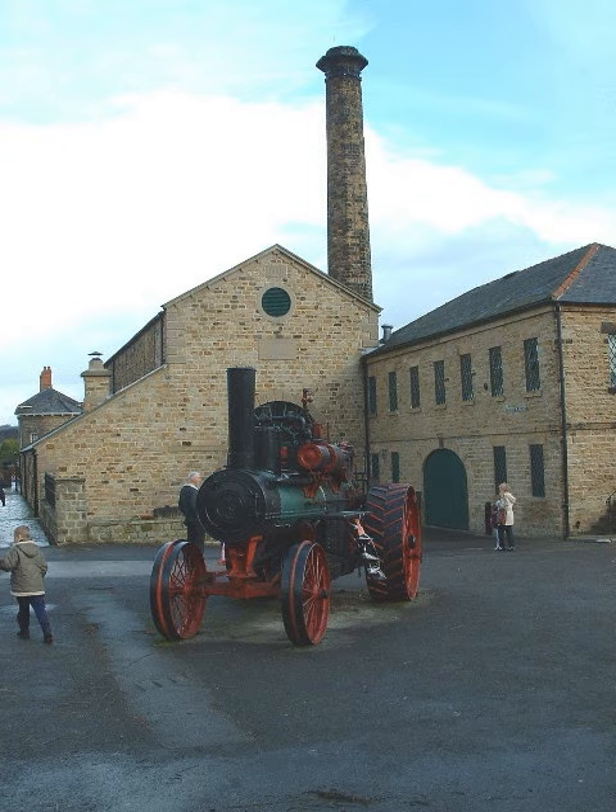It comprises shops, businesses, galleries, art and craft studios and an exhibition hall. It runs craft workshops, special events, and a monthly antiques fair. Elsacar Heritage Centre hosts the 16mm Garden Railway Show every year, which is organised by the Yorkshire Group of 16mm Narrow Gauge Modelers Ltd.